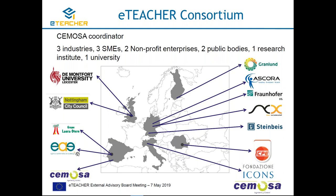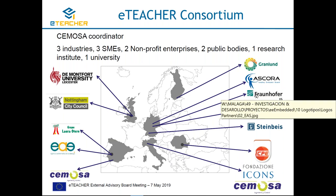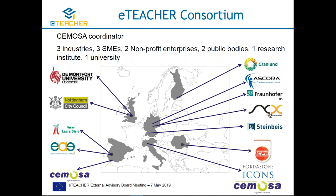The E-TEACHER consortium includes AGENEX, a policy advisor in Extremadura; Laura Otero, a utility in Spain; IT, an energy expert school company in Romania; four software developers including Grand Loan in Finland; and companies in Germany — Ascora, the Fraunhofer Research Institute, and ACX. We also have the University of De Montfort as social experts, Nottingham City Council as a policy advisor and demo provider, Stainbex for exploitation, and Fundación ICONO for experience and dissemination.